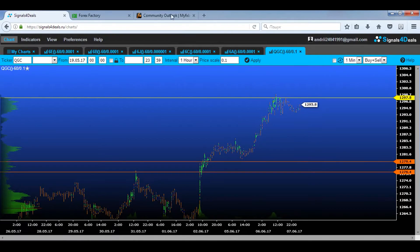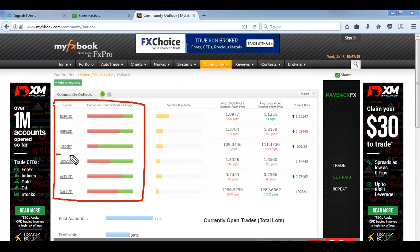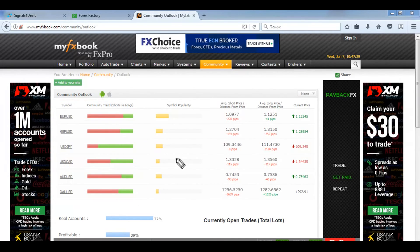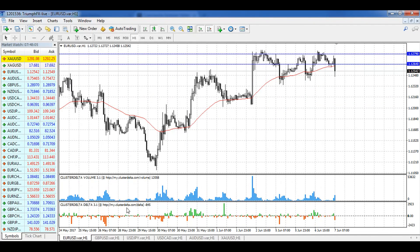So for gold, after the breakout of the resistance, long positions should be the priority. Let's take a look at the market sentiment. Overall, this indicator totally confirms all our scenarios except for the Canadian dollar, so I advise you to be extremely careful trading that instrument — the situation is 50/50 there. For the euro and the pound, long positions are confirmed; for the yen, short positions; and for the Australian dollar and gold, long positions are confirmed.